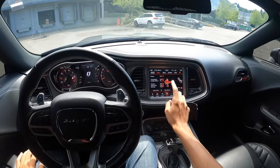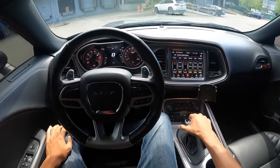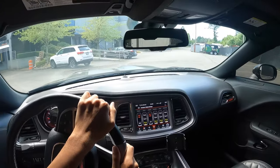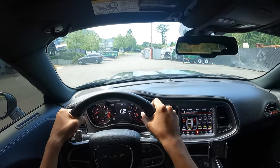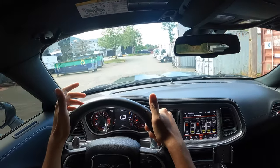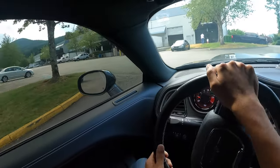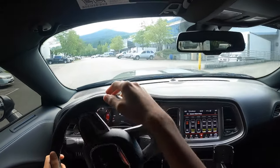Alright guys, for the first part of the drive let's have everything in street mode with the power set to 717. So right off the bat, Hellcats are pretty big vehicles — it definitely feels like a big vehicle, but it doesn't feel cumbersome to drive. The dash is really big, and this one has the two hood snorkels which look really big as well, just a little something to see over — but it looks so cool it's no big deal.